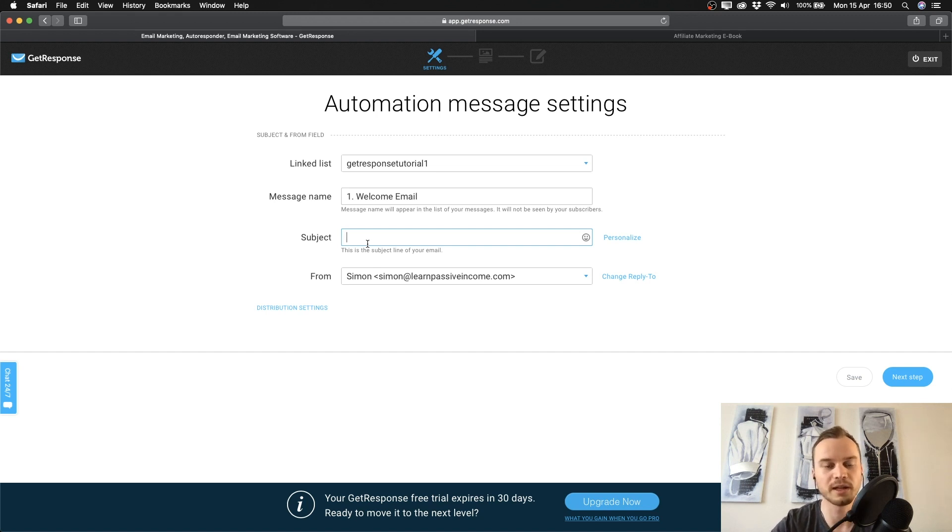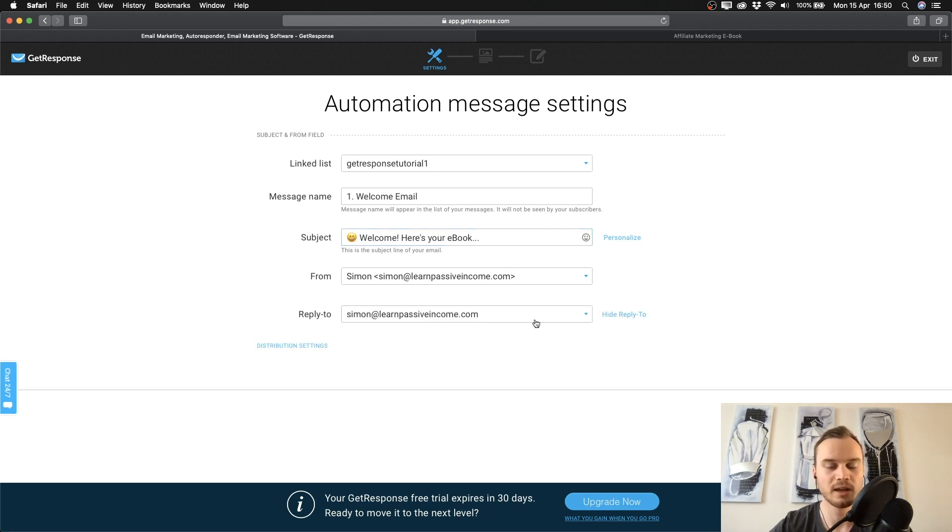It's kind of like thumbnails on YouTube — it's very important that the thumbnail looks good so people click on your videos, and it's the same with email subject lines. For the welcome email, you can type something like 'Welcome — Here's Your E-Book...' and if you want to stand out in the inbox you can also add emojis using the emoji icon. When your subject is finished, you can set the from email address and also the reply-to address.